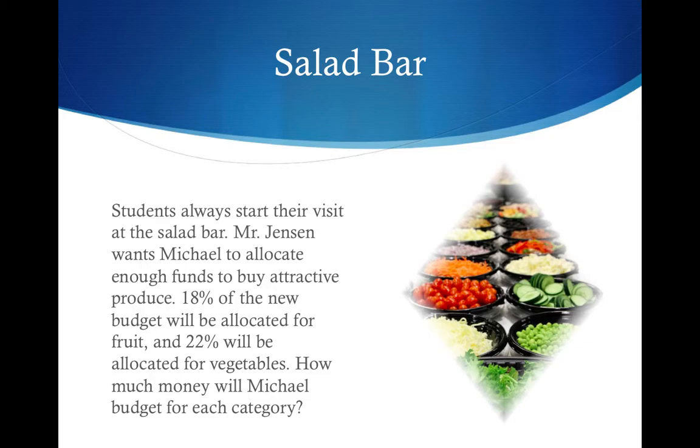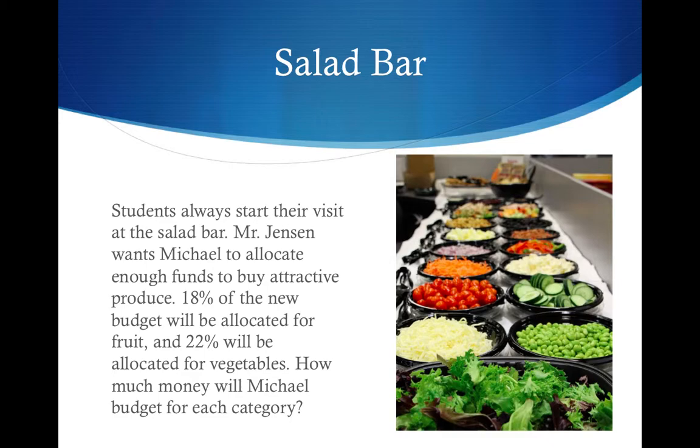Now Michael needs to itemize it. Students always start their visit at the salad bar. Mr. Jensen wants Michael to allocate enough funds to buy attractive produce. 18% of the new budget will be allocated for fruit and 22% will be allocated for vegetables. How much money will Michael budget for each category?